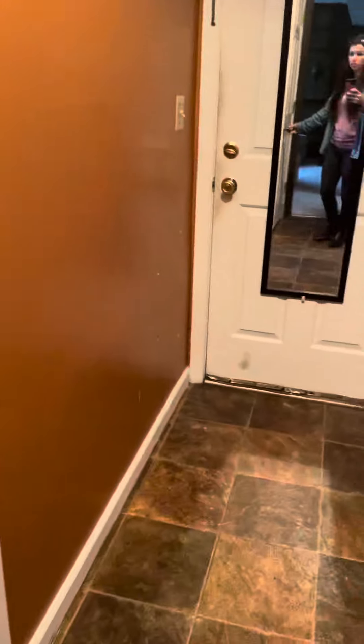Linoleum and carpet down here, wood paneling on the walls down here, and then drywall out here. Storage closet under the stairs, and then your garage right here.